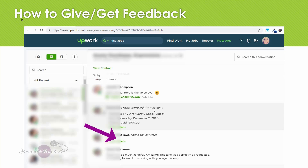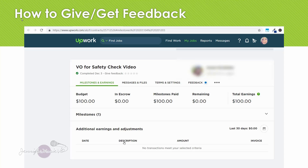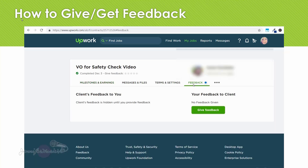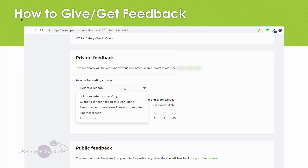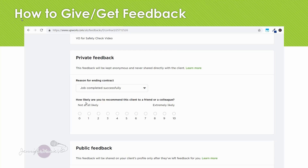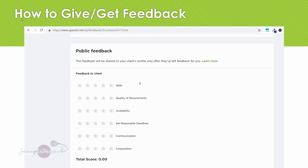To leave feedback you're going to click 'View Details.' You cannot see the feedback that has been left for you until you leave feedback for the client. To give feedback, you can either click on the stars or click on 'Feedback.' It says 'Client's feedback is hidden until you provide feedback,' so you're going to click 'Give Feedback.' Then you'll put in the reason for ending the contract — I'm going to put 'Job completed successfully.' How likely are you to recommend this client? — I'm going to put 'extremely likely.' The private feedback is anonymous and your client will not see it. Your public feedback will be shared on your client's profile only after they've left feedback for you. I had an excellent experience as always with this client, so I'm going to give them five stars.